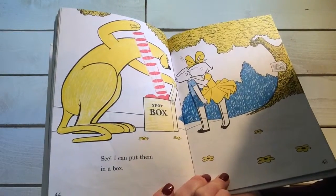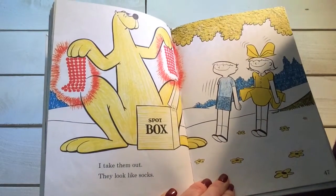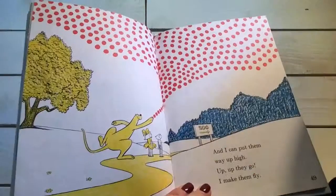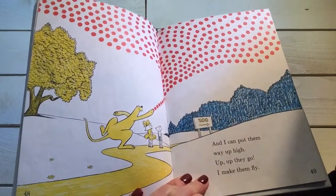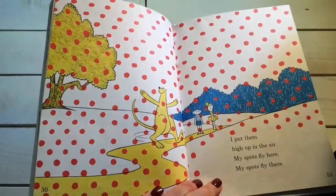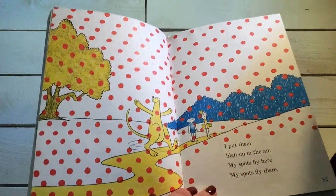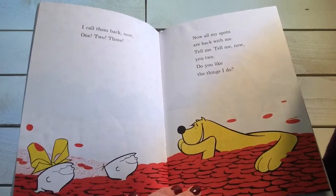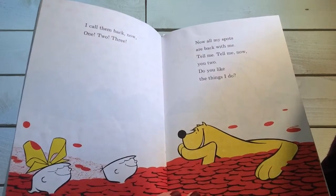See, I can put them in a box. I can take them out. They look like socks. And I can put them way up high. Up, up they go. I make them fly. I put them high up in the air. My spots fly here. My spots fly there. I call them back now. One, two, three. Now all my spots are back with me.